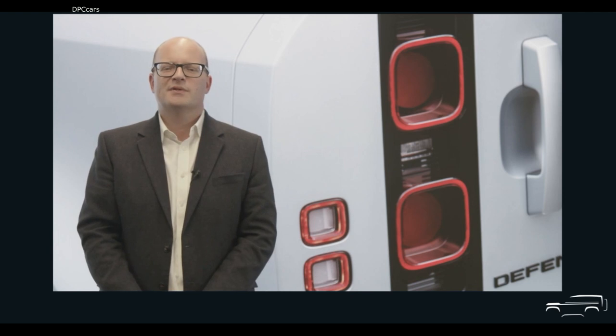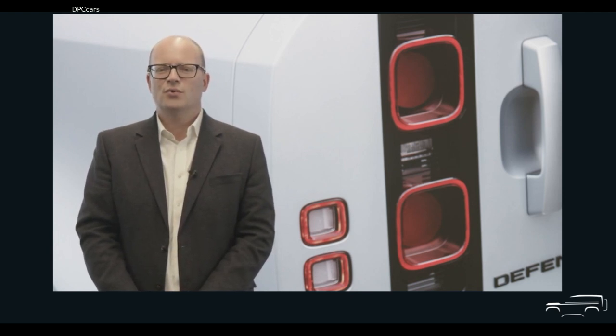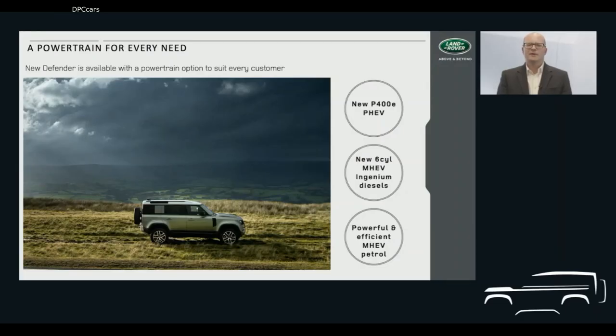When we launched New Defender at the Frankfurt Motor Show last year, we announced a choice of powerful and efficient petrol and diesel engines. Now, approaching a year later and with New Defender 90 and 110 body styles both in production, it's time to talk about some exciting new additions to the powertrain story. For the 2021 model year, the New Defender truly does provide a powertrain to suit every need.